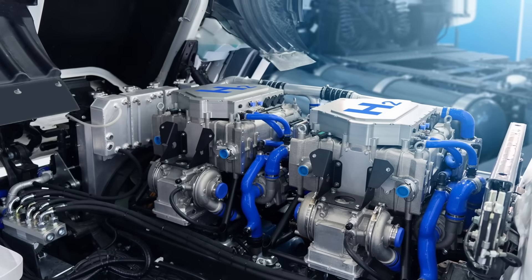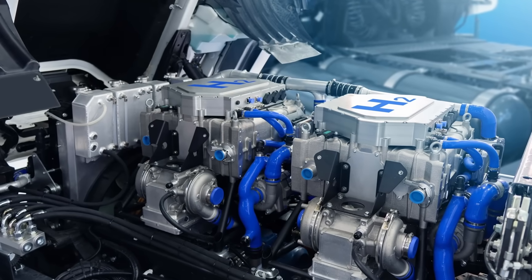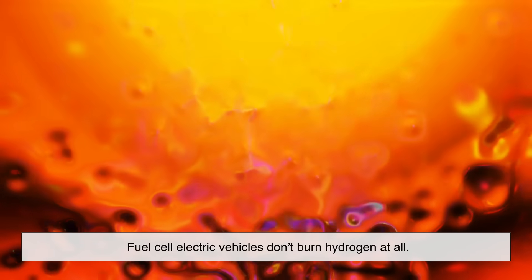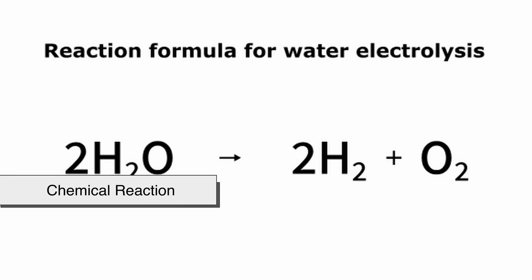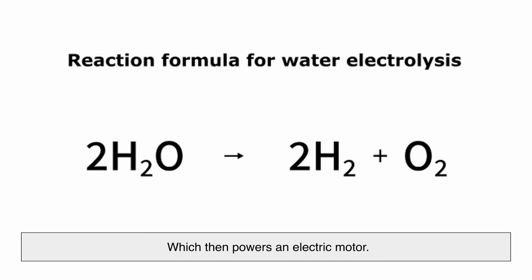Now let's move on to the second kind of hydrogen engine: fuel cells. This is where things start to feel futuristic. Fuel cell electric vehicles don't burn hydrogen at all. Instead, they use a chemical reaction to convert hydrogen into electricity, which then powers an electric motor.